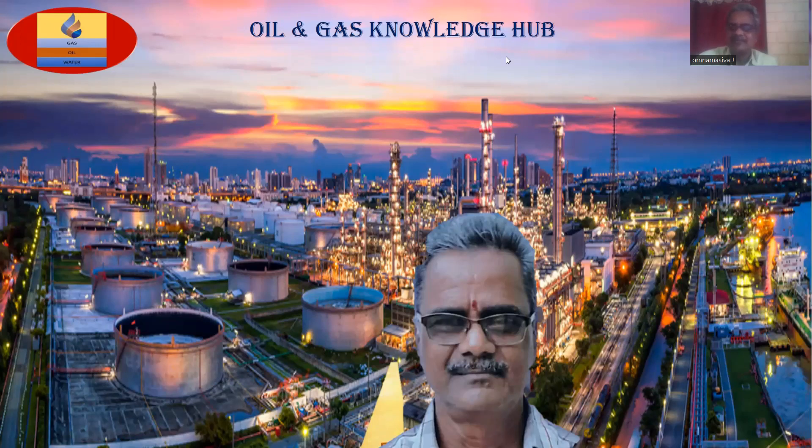Hi, this is Om Namishiva, you are welcome to my channel — Gas, Oil, Water Knowledge Hub. In my previous videos, I have explained that the videos I am making are for very juniors who wish to work in the oil and gas field, and this is for grabbing the knowledge.